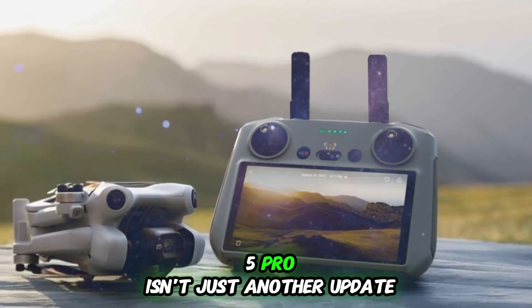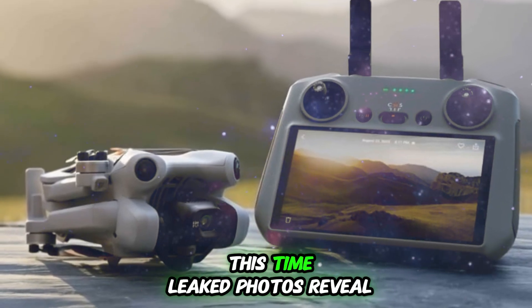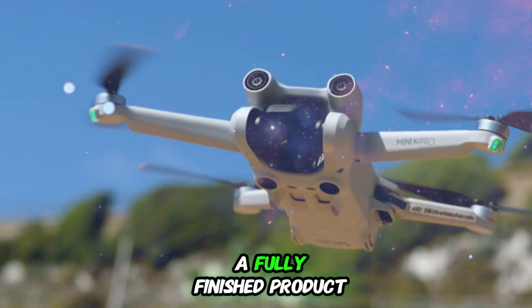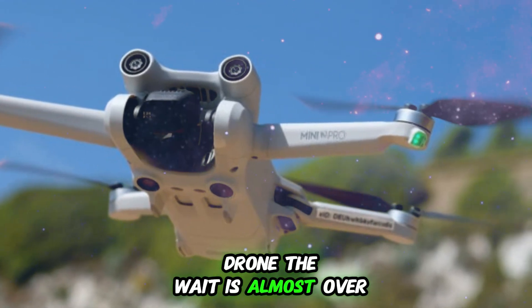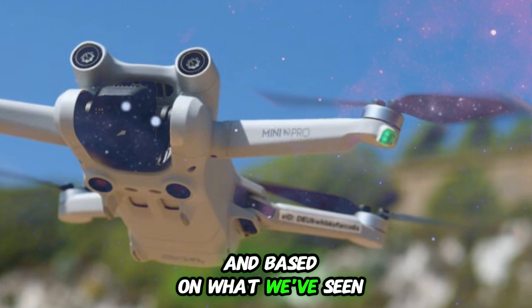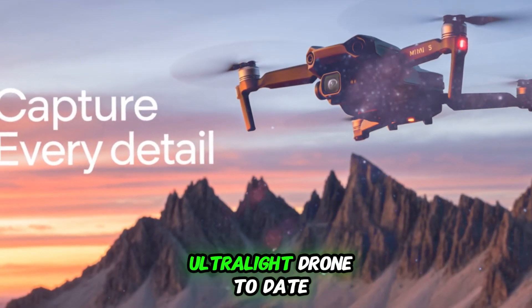The DJI Mini 5 Pro isn't just another update — it's a major technological step forward. Leaked photos reveal a fully finished product, no longer just a prototype, but a ready-to-fly drone. The wait is almost over, and based on what we've seen so far, this could easily become DJI's most advanced ultralight drone to date.